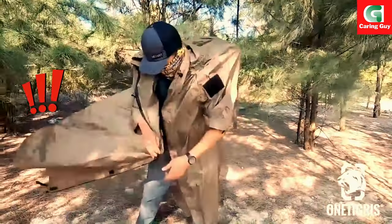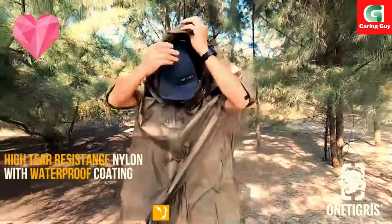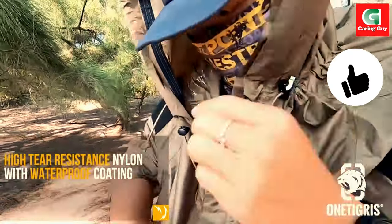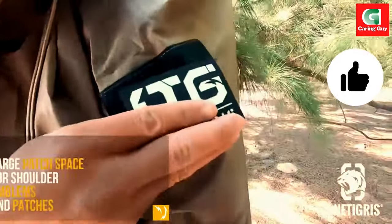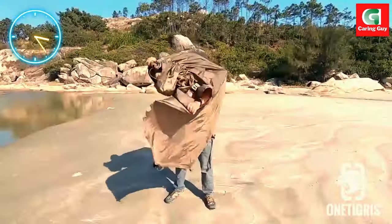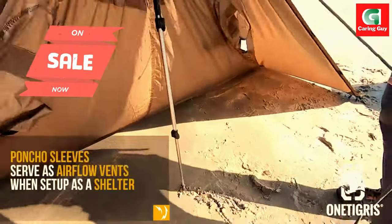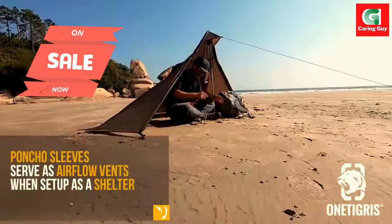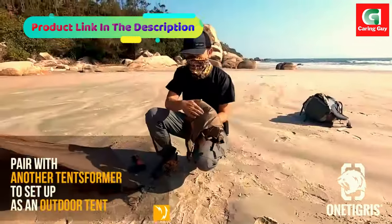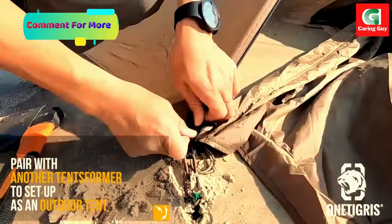OneTigris multi-use raincoat configurable outdoor tent — why choose OneTigris Tents Former Poncho Shelter? This is the ultimate survival raincoat that can be configured to a temporary outdoor shelter. The Tents Former functions as a 1500 millimeter waterproof rated hooded raincoat, but when set up with an alpenstock it becomes a top-like shelter to keep the wind, sun, and mild rain on the other side.